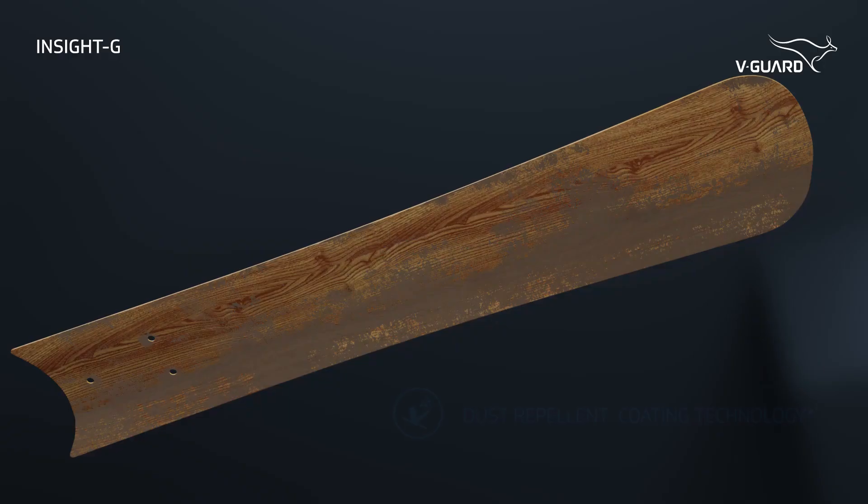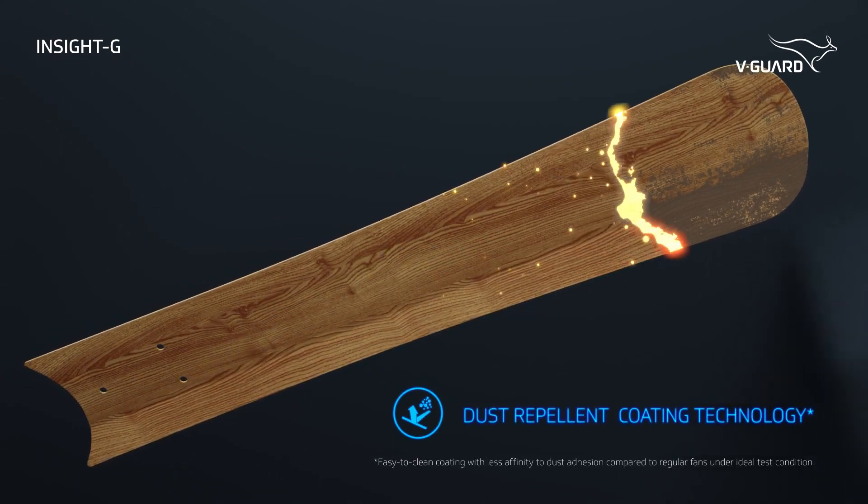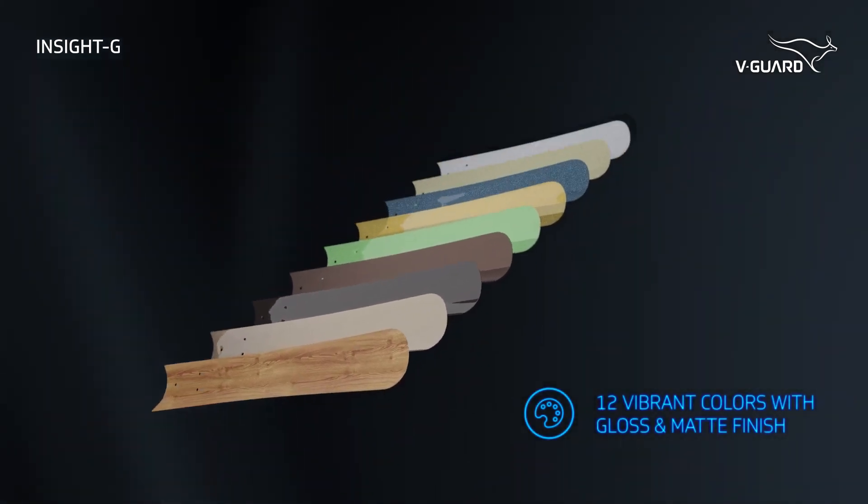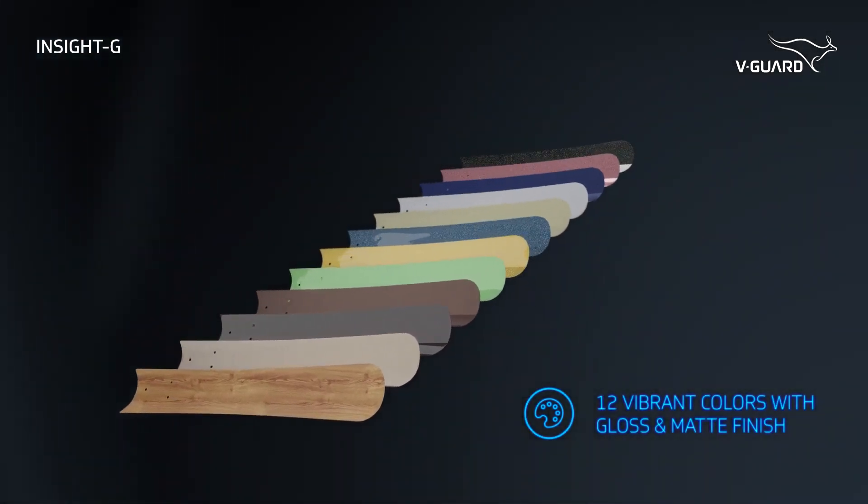Enjoy effortless cleaning with its revolutionary dust repellent coating technology, available in 12 vibrant colors, each tailored to reflect your unique taste and style.